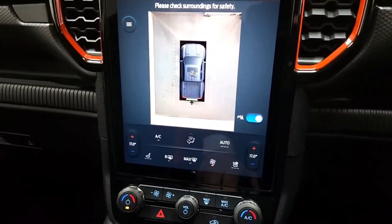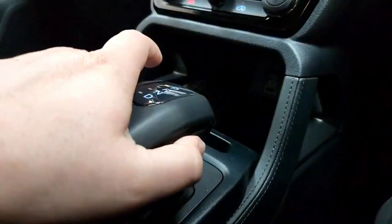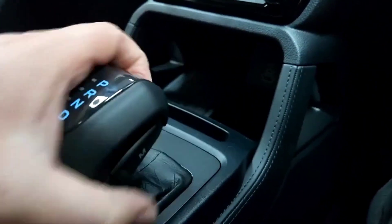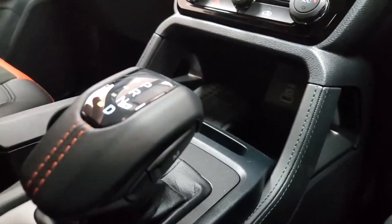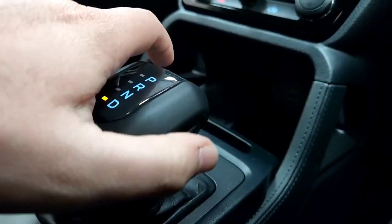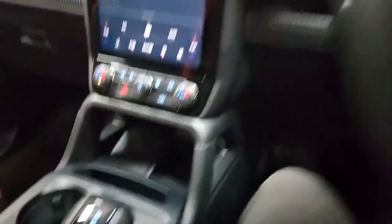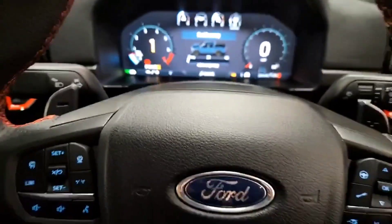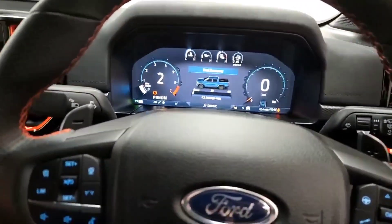Let's pop the vehicle back into park. There is a manual mode as well — putting the vehicle into drive, you can pop it into manual by pushing the manual button on the side of the gear stick. Up here we've got the paddles, plus and minus, and you can go up and down the gears using those.